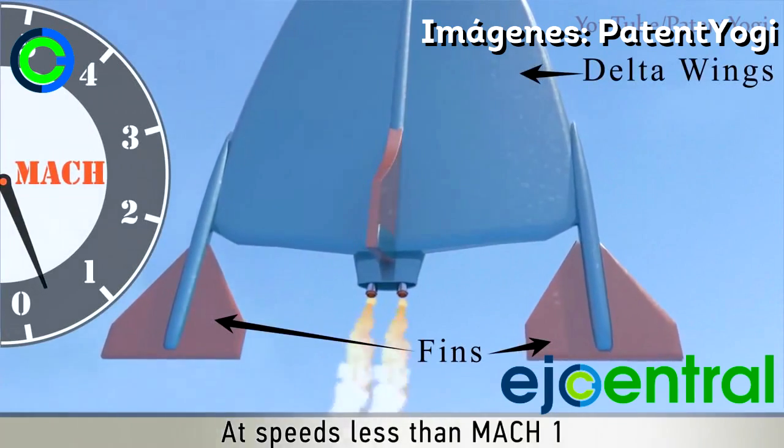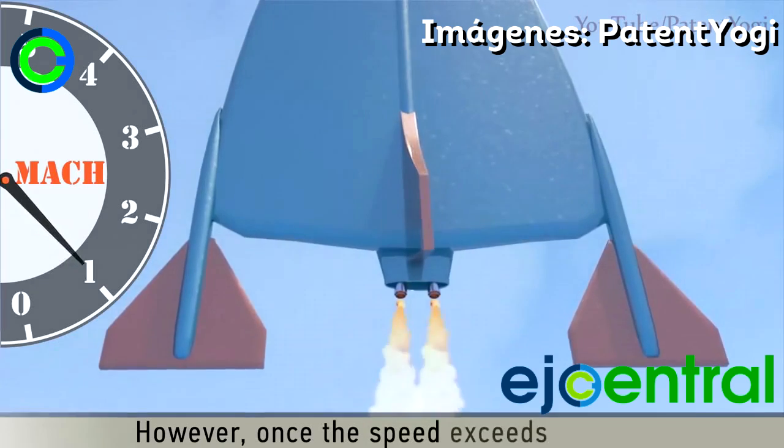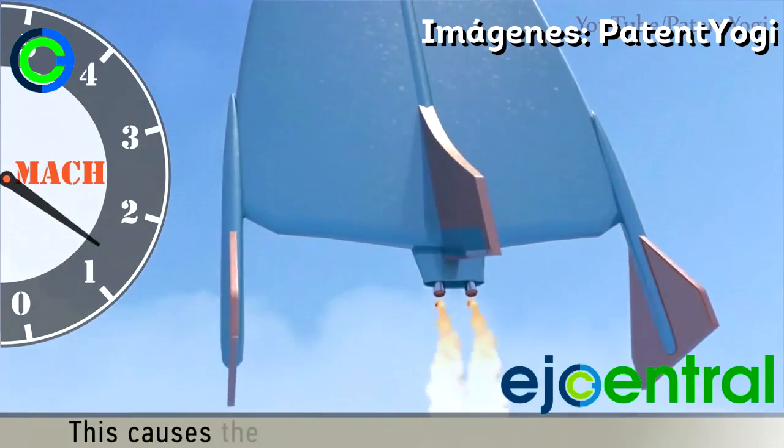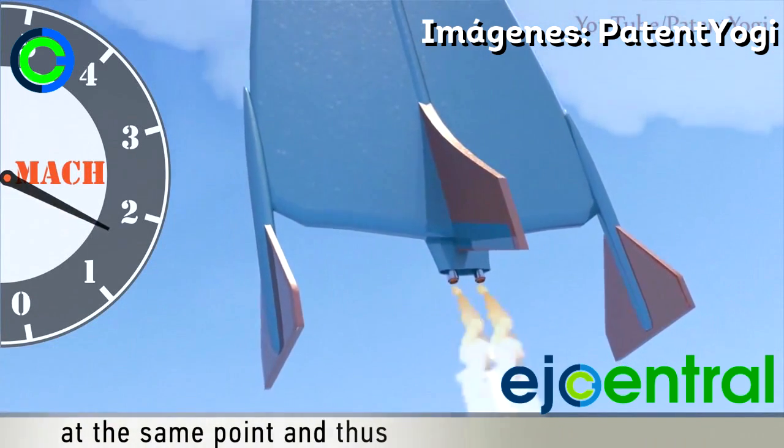At speeds less than Mach 1, these fins are oriented horizontally. However, once the speed exceeds Mach 1, the fins are oriented vertically. This causes the center of pressure to be maintained at the same point, thus providing greater stability.